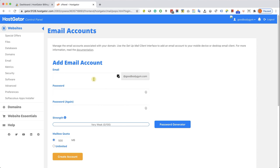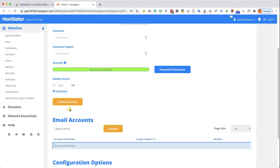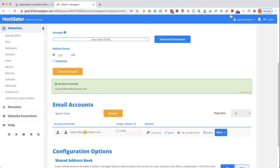Now we can call it support, admin, your first name, etc. You can create multiple accounts — if the gym has two coaches, you can have joe@domainname.com and also jane@domainname.com. I'll create a support account and generate a password for this email address. We're going to change the quota to unlimited and click the orange button to create the email address. We'll get a green feedback notifying us the account was created successfully, and we can see it under the email accounts list.